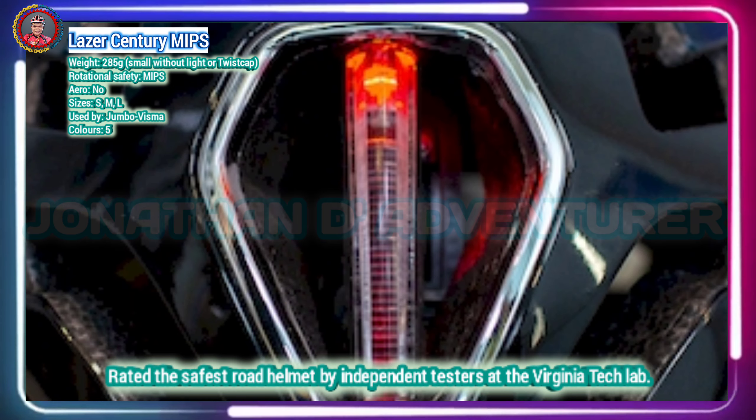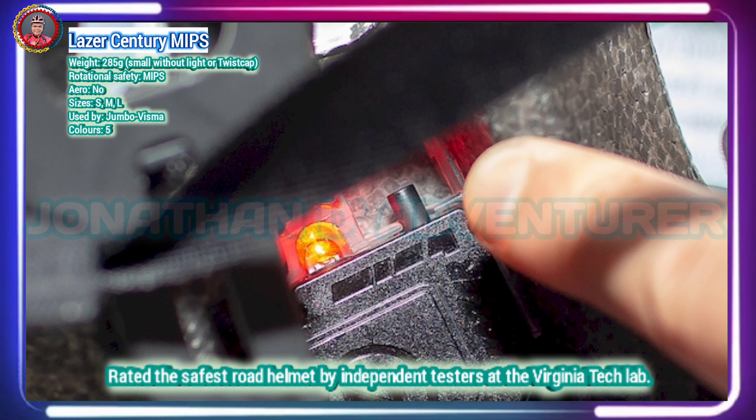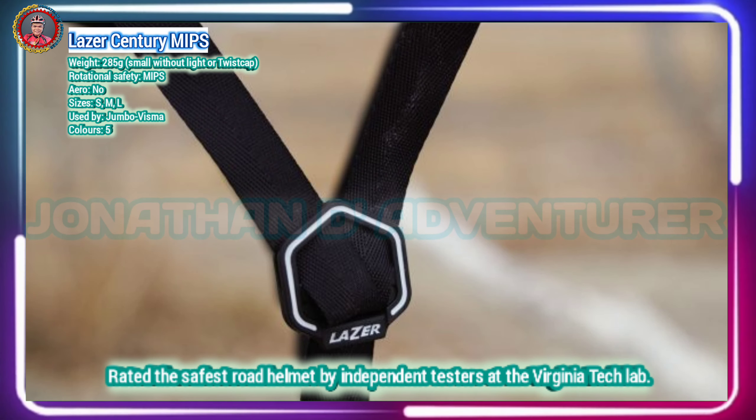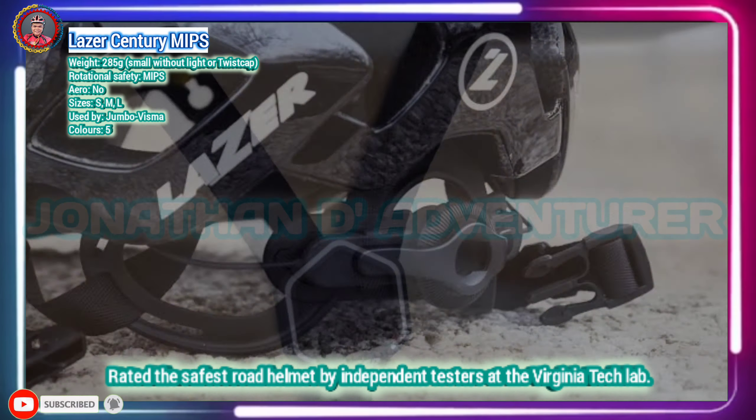When it comes to safety, the Century is second to none, but in cycling performance terms, the Century is bettered by many in this list, with Lazer itself offering the Genesis lightweight helmet and Bullet Arrow helmet, both of which have been seen on the heads of Jumbo-Visma riders.